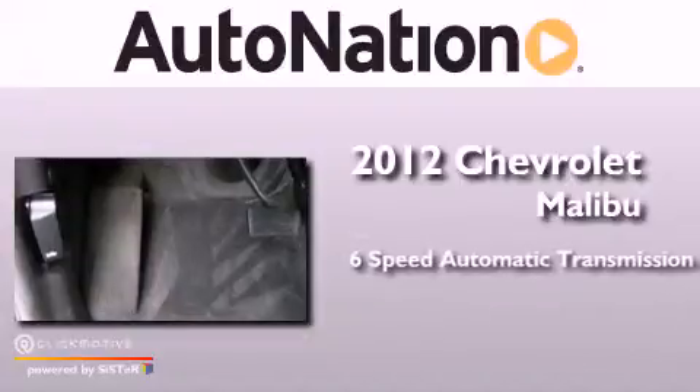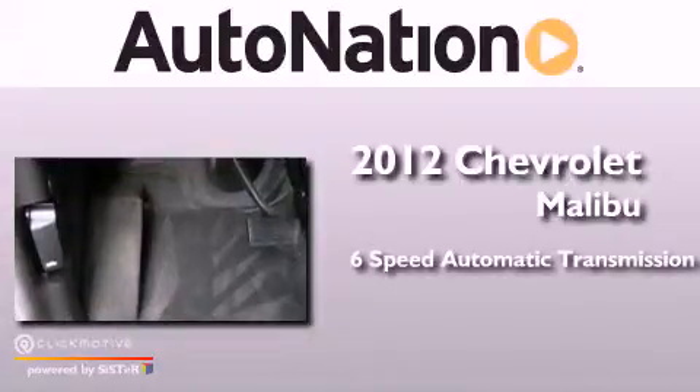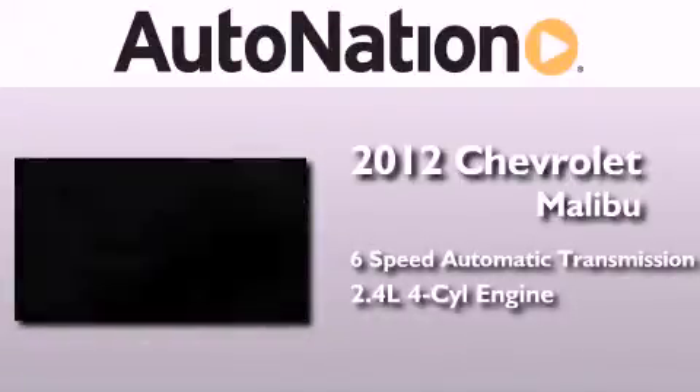This is a 2012 Chevrolet Malibu. This car has a six-speed automatic transmission and an inline four-cylinder engine.